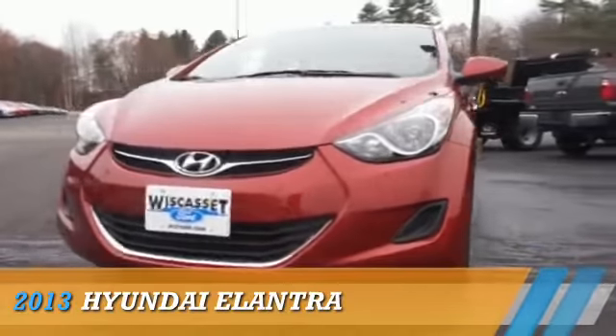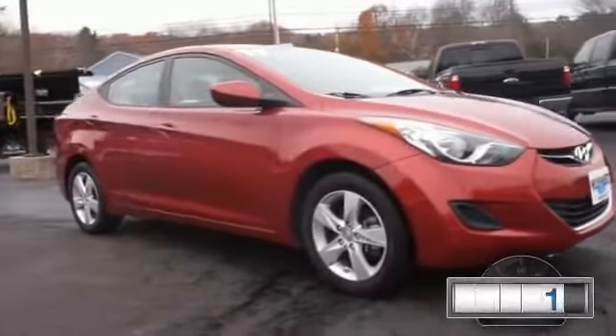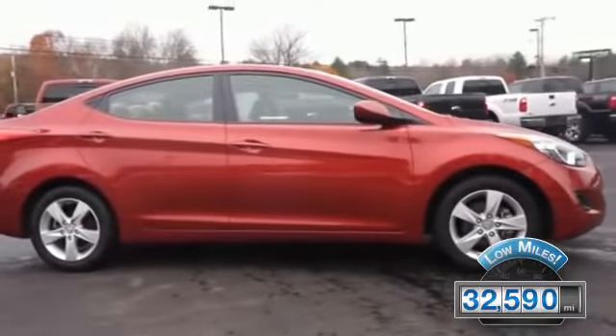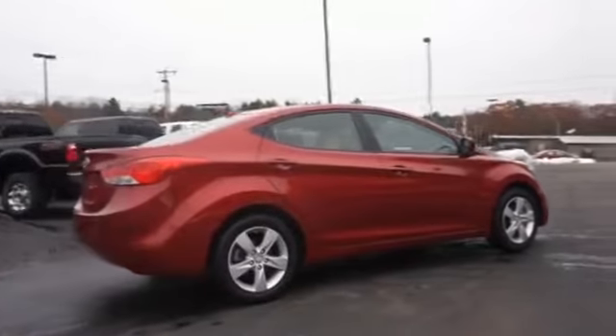Presenting the 2013 Hyundai Elantra. It's powered by a 1.8-liter four-cylinder engine. With fewer than 35,000 miles, this vehicle has a long road ahead. The features include alloy rims, keyless entry, and anti-lock brakes.